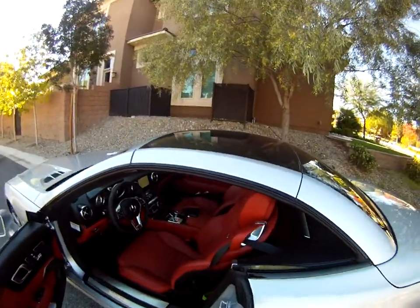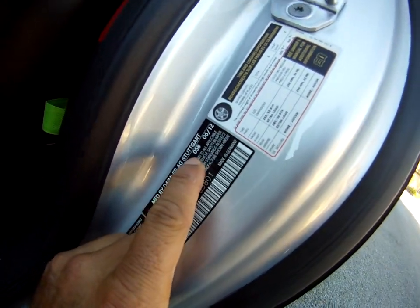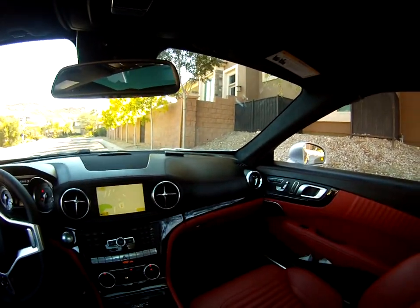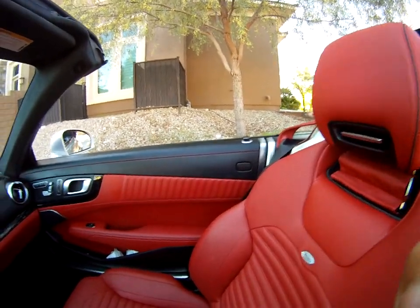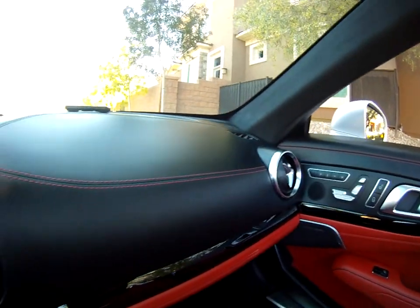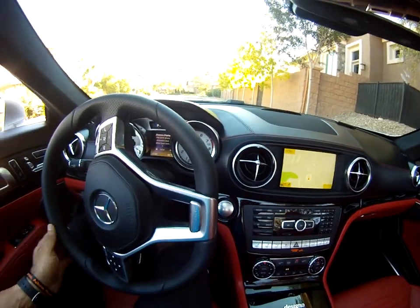By the way, they made 300 of this and this one is number 58 — that's awesome. The most beautiful thing about this car and most Mercedes is the interior. Look at the details and the stitching on this car. An Armani suit would not be that detailed and that cool. That's why this car is kind of limited edition — you don't see that many of them.